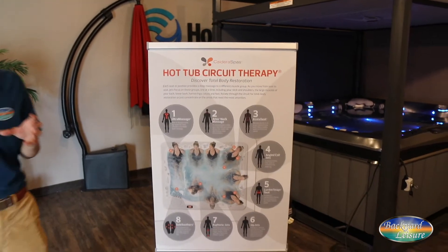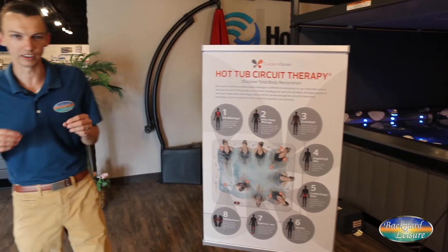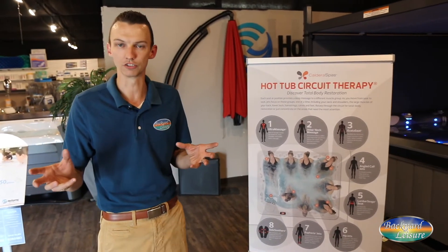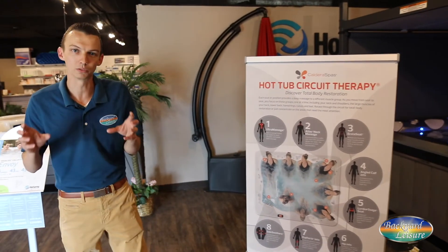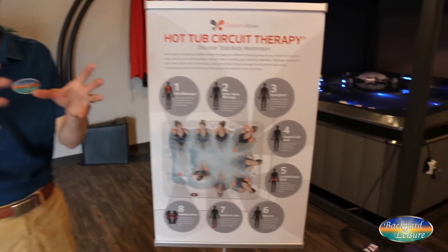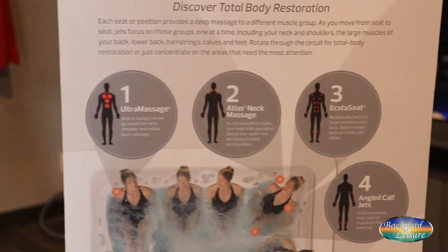Circuit therapy is a pretty important part of a daily hot tubbing regimen. What it means is that in a high quality hot tub, each seat has a little bit different jet configuration, and that is on purpose. Not only may you have different needs from day to day where you can use a different seat, but even within a single session you'll find yourself moving from one seat to the next so that you can get a nice powerful massage on several different areas of your body.